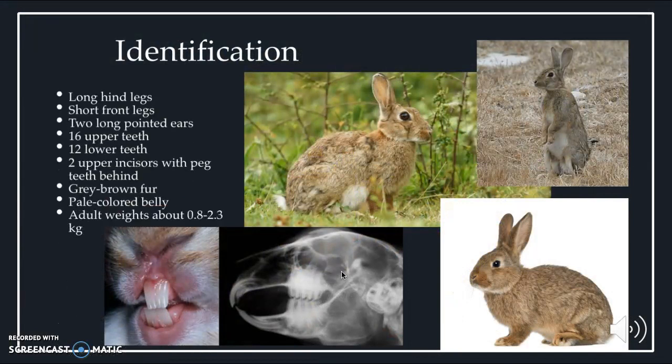These animals can be identified by their long hind legs and short front legs. Their ears are not pointed but straight up and very long. If you look in their mouth, they have 16 upper teeth and 12 lower teeth, with two large incisors on top and two pegged teeth beneath. They have brown-orange fur and a pale-colored belly, as seen in the pictures. An adult rabbit can weigh 2.3 to 2.8 kilograms.